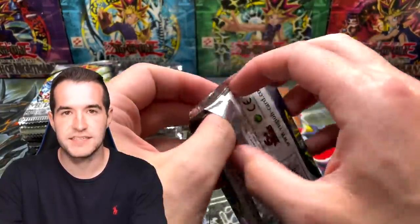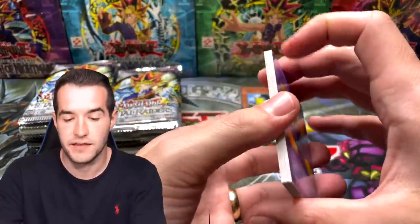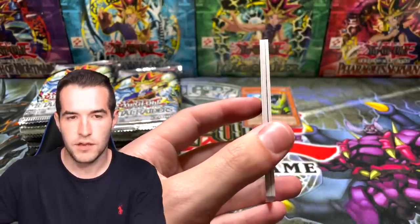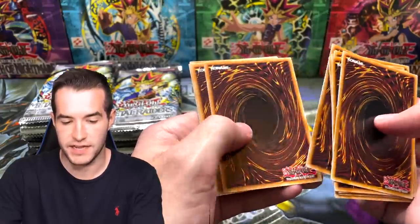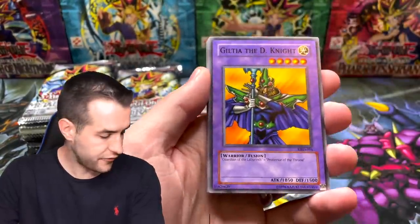If you guys didn't see the stream yesterday - well, I guess two days ago at this point - it was absolutely insane. Go check it out. Timeout - let's count these: 13 cards in the pack. We've got an error pack officially. These are supposed to have nine cards. The legacy reprints aren't any different, so we have nine cards - let's count this out.